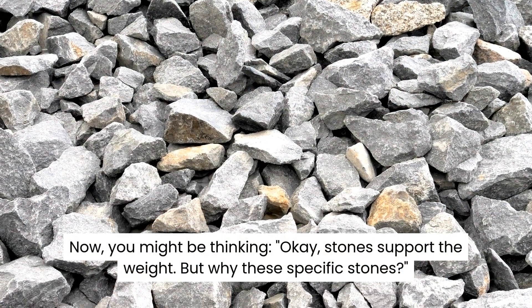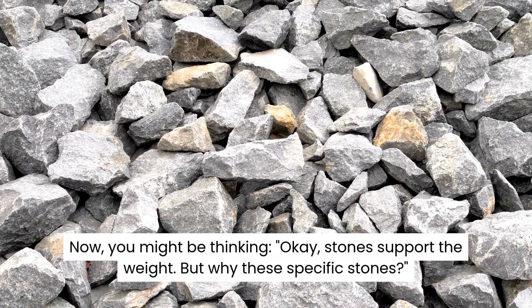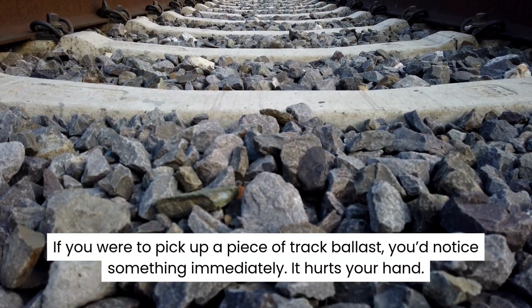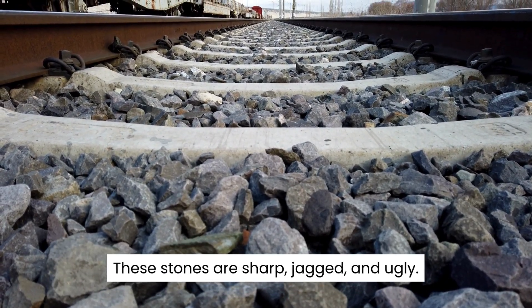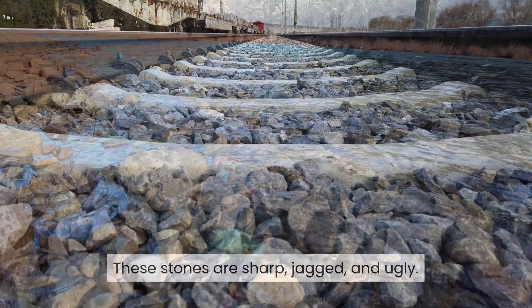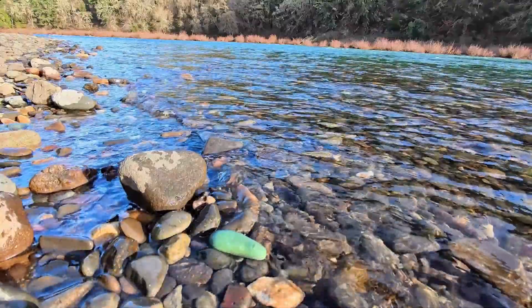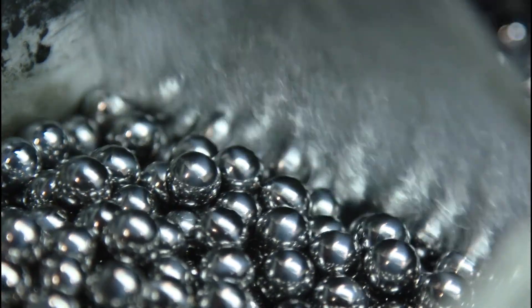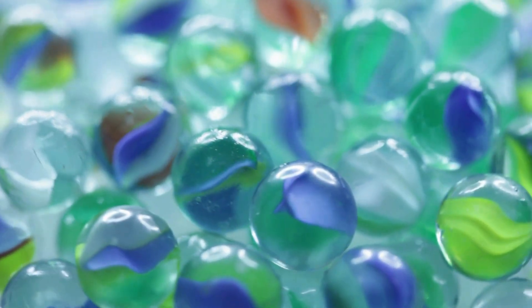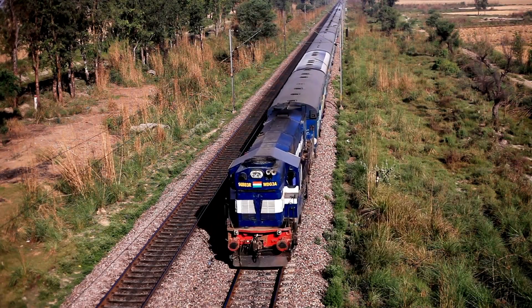You might be thinking: OK, stones support the weight — but why these specific stones? If you were to pick up a piece of track ballast, you'd notice something immediately: it hurts your hand. These stones are sharp, jagged, and ugly. You will never see smooth, round river pebbles on a railway track, and there is a very specific engineering reason for that. Imagine stepping into a pit of ball bearings or smooth marbles — you would slide everywhere. Smooth stones roll over each other, so if a train went over smooth, round rocks, the stones would roll away under the vibration and the track would slide apart.